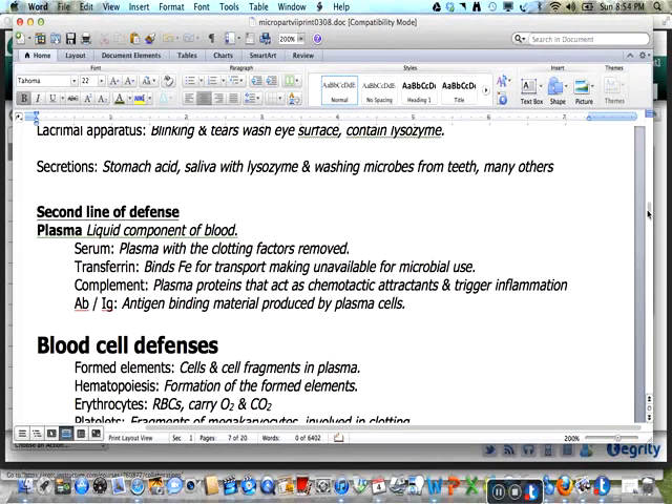The second line of defense comes into action when invaders survive the first line of defense. The majority of these are found in the plasma and blood cells. The plasma is the liquid component of the blood. Serum is the plasma with clotting factors removed. Transferrin binds iron in the blood for transport, making it unavailable for microbial use. Complement is a plasma protein that acts as a chemotactic attractant and triggers inflammation to enhance the immune response. Antibodies and immunoglobulins are antigen-binding materials produced by plasma cells.